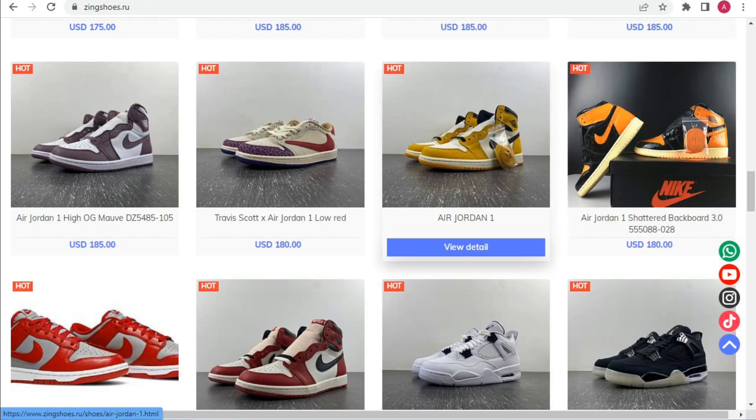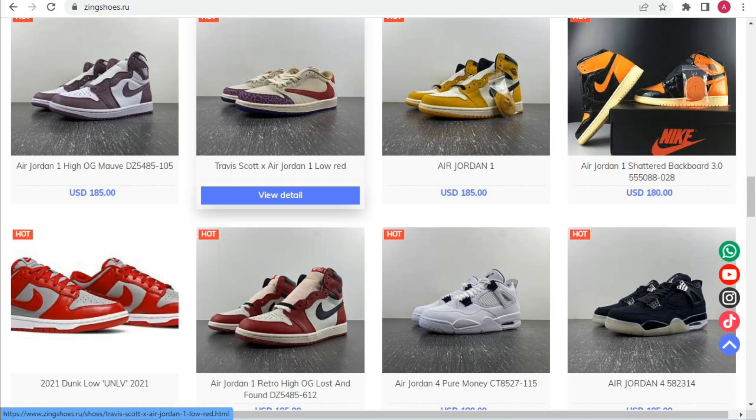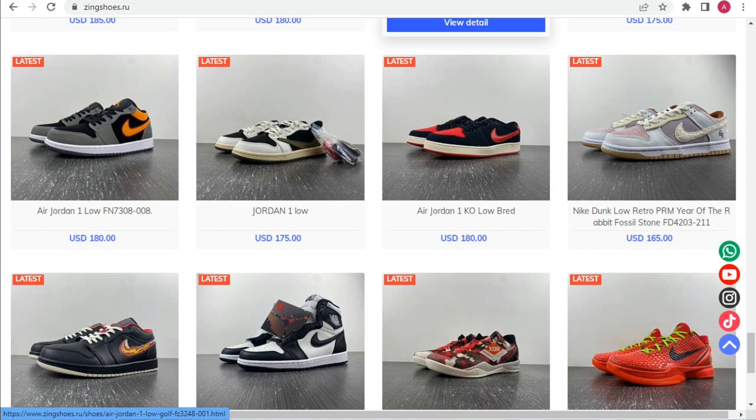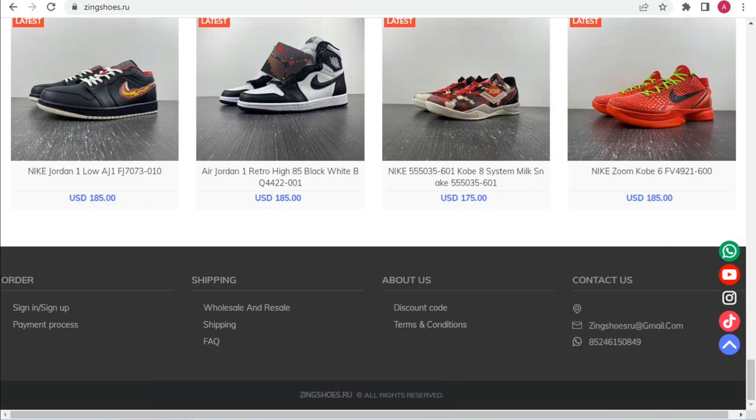To buy the shoes, first select any shoes you like from the collection. After that, you can create your account using the sign-up button. There is also a payment process, shipping information, wholesale and reseller shipping, and FAQ available on the website.